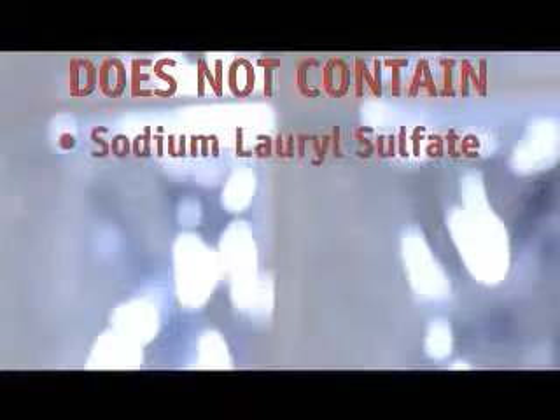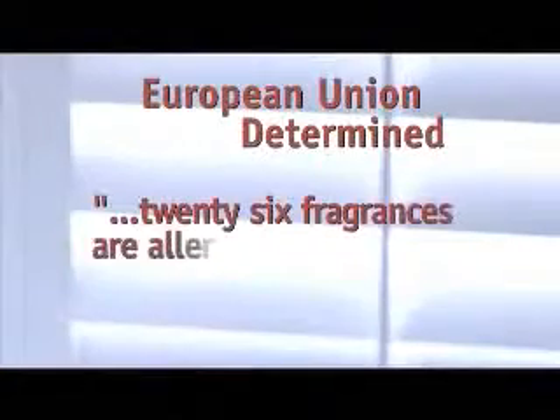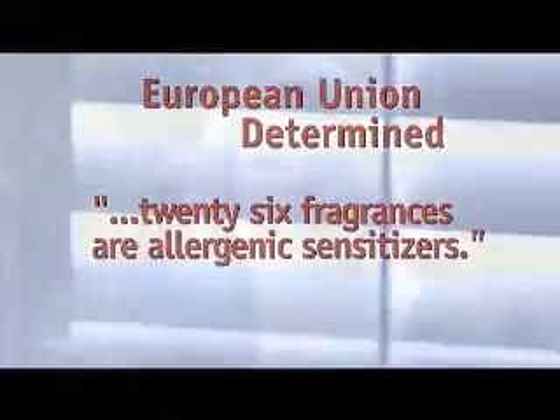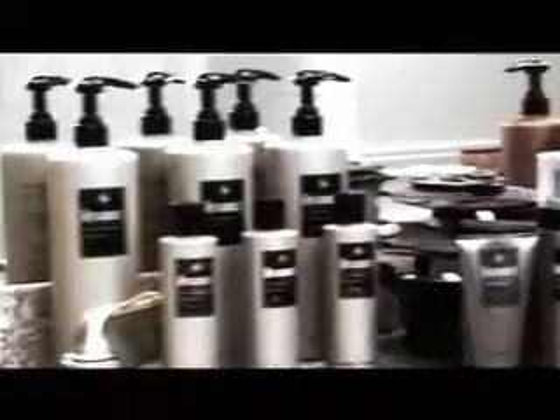Keratonix products don't contain ingredients like sodium lauryl sulfate, propylene glycol, dioxins, parabens, and tallow. In formulating the Keratonix line, we also pay close attention to the question of fragrance. People simply don't use products with fragrances they don't like, but fragrances are one of the most common allergens. Recently, the European Union determined that 26 fragrances are allergenic sensitizers. The Keratonix line avoids these potential allergens and other potentially harmful fragrances. There's no other hair care line that provides this level of safety and protection for your hair.